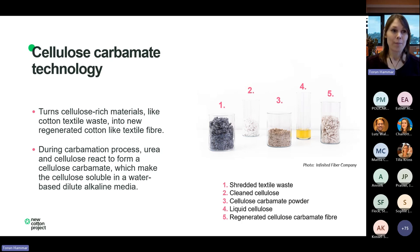We have considered different electricity sources in the calculations — the plan for Infinited Fiber Company is to use renewable electricity, but we also used the Finnish electricity mix as a base scenario. The technology turns cellulose-rich material into a regenerated cotton-like textile fiber. One advantage of this carbamation process compared to more conventional viscose dissolving technologies is that less harmful chemicals are used — urea and cellulose react to form cellulose carbamate, which makes the cellulose soluble in a water-based dilute alkaline medium.